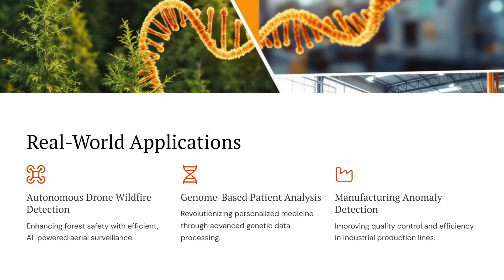And the applications are already popping up everywhere. We're talking autonomous drones that can detect wildfires, systems that analyze patient genomes for personalized healthcare. Liquid AI's tech is even being used in telecommunications, finance, consumer electronics, and biotech.